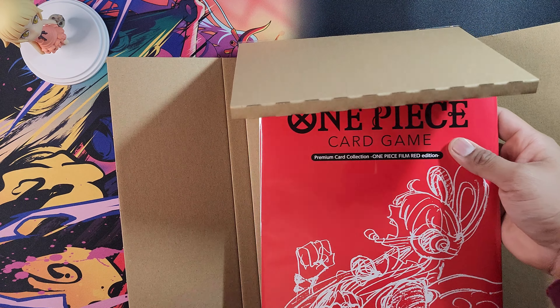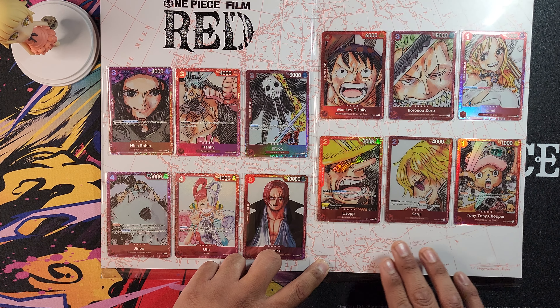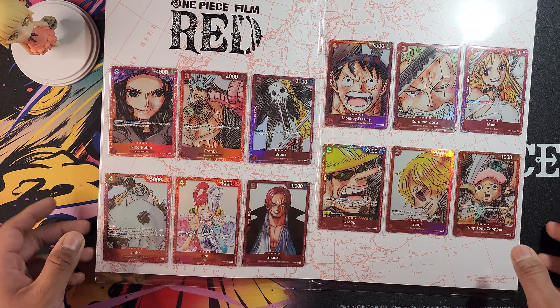They're so much more amazing in person. I'm going to take them out because I don't think you can see them like this. Here are all the cards in this little collection: Niko Robin, Frankie, Brooke, Jinbe, Uta, beautiful Uta, Shanks — badass — Monkey D. Luffy, Roronoa Zoro, Nami, Usopp, Sanji, and Tony Tony Chopper. Wow. I would love to just leave it like this, but I need to take them out. I need to see every card individually. Or should I leave them? That's such a hard decision.